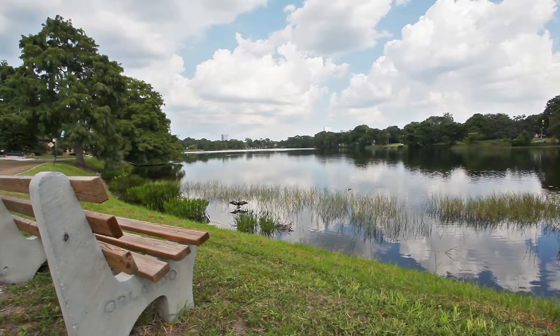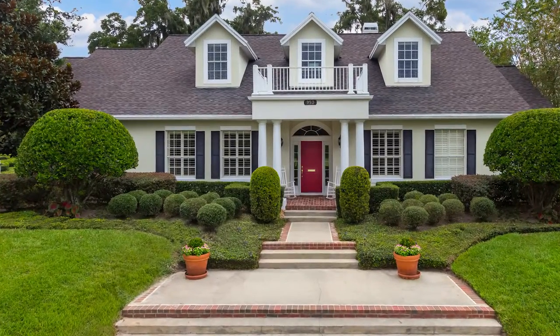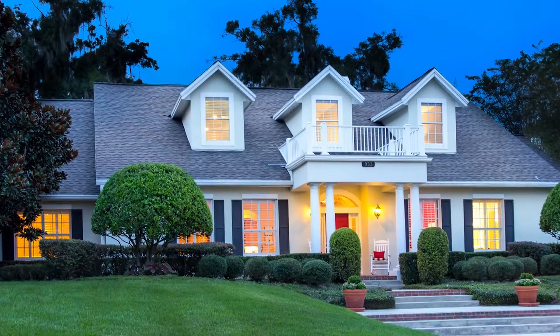With the Orlando skyline in the background, cool breezes blow off the lake. This neighborhood is great for walking and biking, and you won't find better neighbors anywhere. Come on in, let me show you inside.